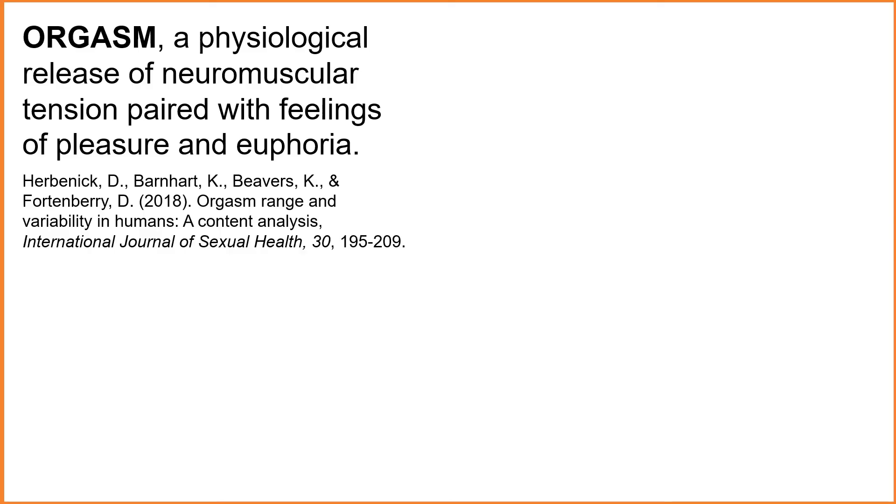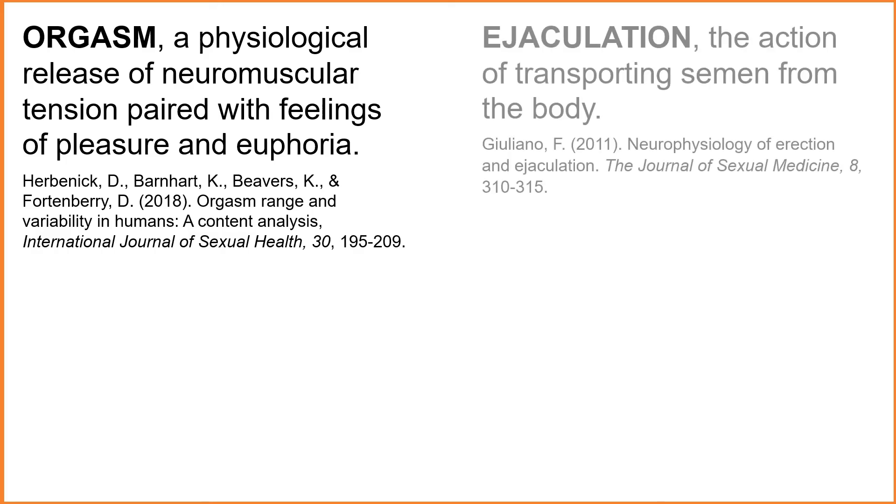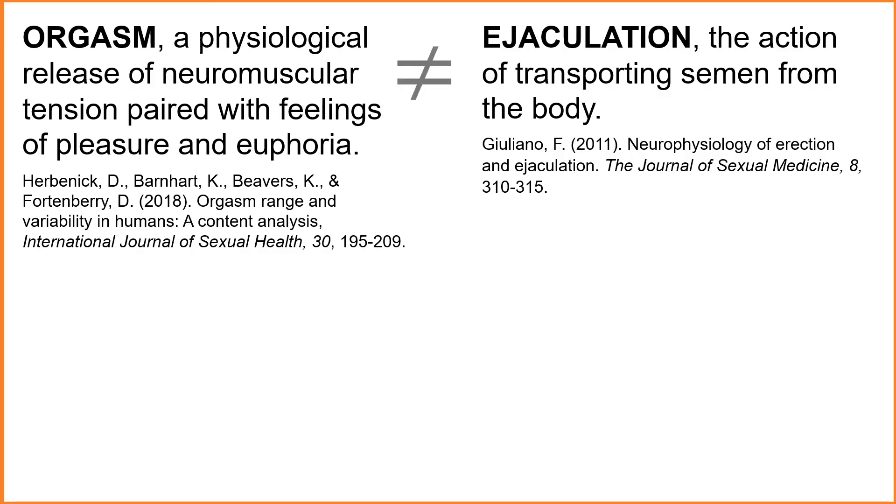The most prominent part of a male's sexual anatomy is his penis. The penis has three main functions: initiating orgasm, transporting semen from the body, and transporting urine from the body. The central and peripheral nervous systems are necessary for initiating an orgasm, which is defined as a physiological release of neuromuscular tension paired with tremendous feelings of pleasure and euphoria. An ejaculation is necessary for transporting semen from the body. Although they often occur at about the same time, ejaculating and orgasming are two different physiological responses.